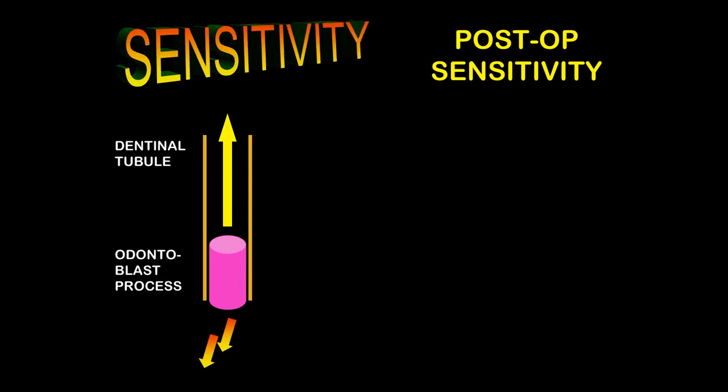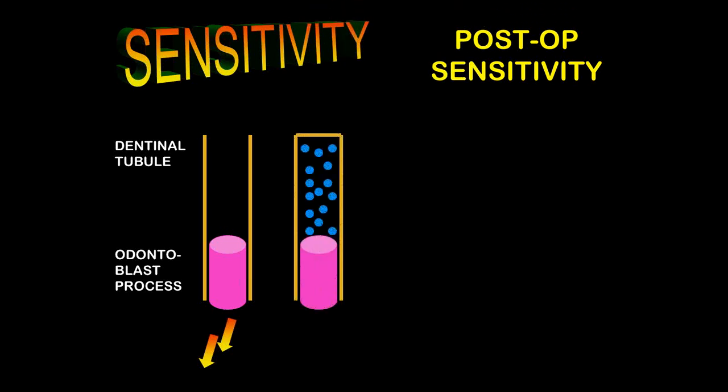How does this affect us? The dentinal tubule is essentially a closed system. We have the odontoblast process at one end, moisture inside the sealed dentinal tubule, and in the healthy tooth this tubule is sealed. There's no change in pressure on the odontoblast process because it's a closed system, and because of that there's no sensitivity.